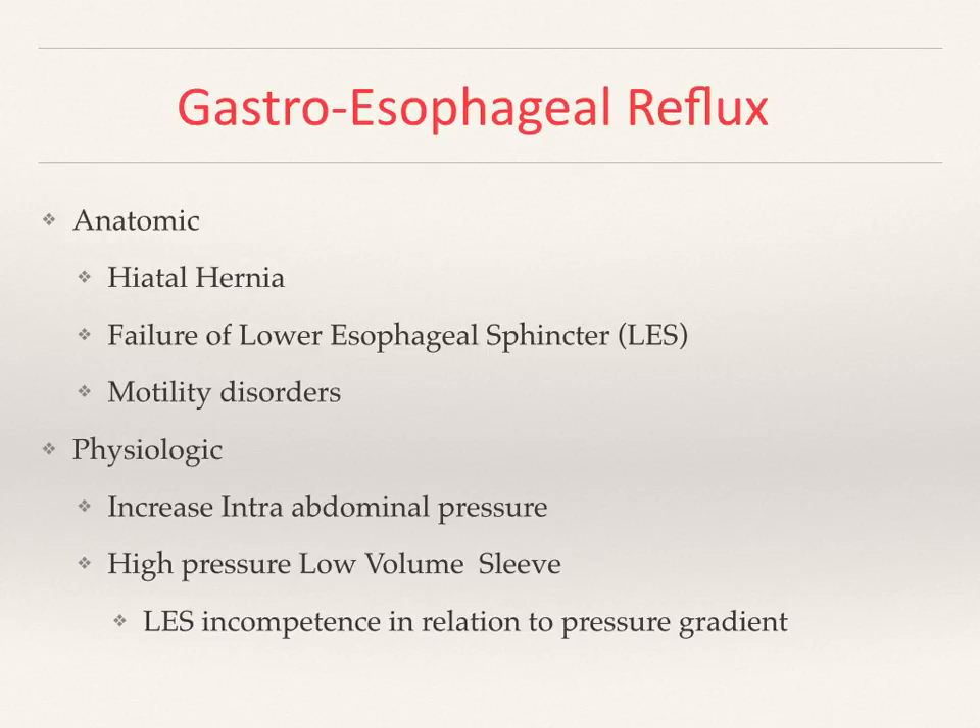We will start briefly talking about the anatomy. Anatomical causes of reflux are hiatal hernia, failure of the lower esophageal sphincter, and motility disorder. If you think of the GI tract being a conduit that starts at the esophagus all the way to the distal colon, it's supposed to push the food down in a certain way and at a certain speed. There are certain anatomical pressure points that prevent food from coming back, one of the more obvious ones being the pyloric valve, which is supposed to prevent reflux of content from the small bowel to the stomach.